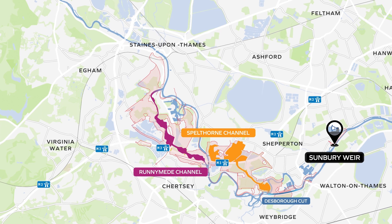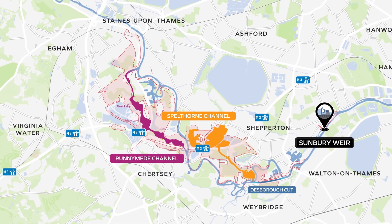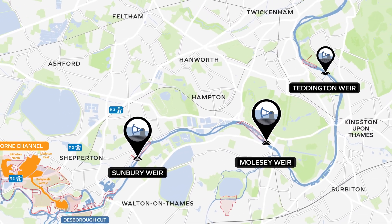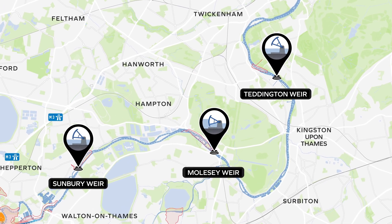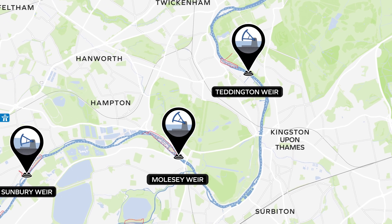The Thames is a large river, and so the more freely the water can flow, the better. Our plan is to install extra gates in the WEIRs downstream at Sunbury, Molesey and Teddington to do exactly that. The total amount of water passing downstream is determined by the rainfall and runoff in the upstream catchment.